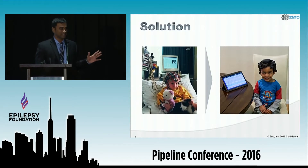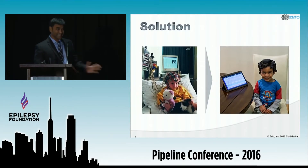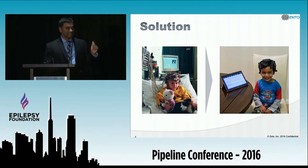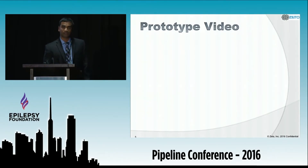Our solution is simple: get rid of all the wires, the amplifier box, and the elaborate preparation, and just replace it with a simple dry electrode wireless zero-prep headset. Without much ado, let's take a look at a video of our prototype.